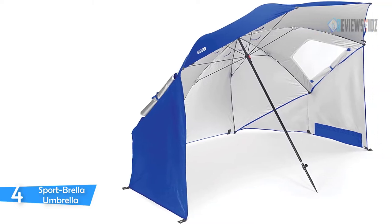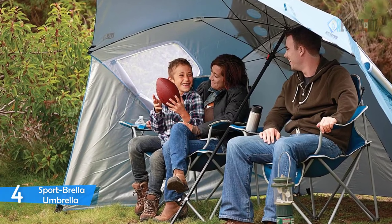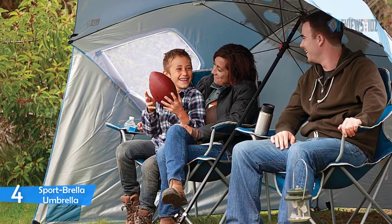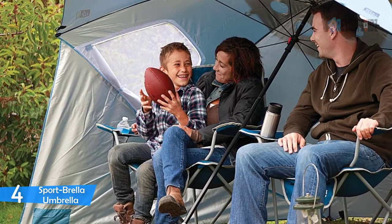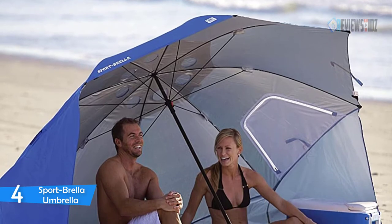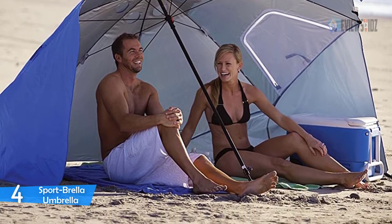Number 4: Sport Brella Umbrella. The Sport Brella umbrella lets you sit and enjoy sporting events or nature in your own environment — a beach umbrella, sun tent, rain shelter, and more. The Sport Brella gives you instant portable protection from the elements regardless of your activity. The unit comes with a convenient carrying bag, tethers, and ground stakes for extra stability. It is also sun safe with a UPF 50+ coating that protects users from UVA and UVB rays.